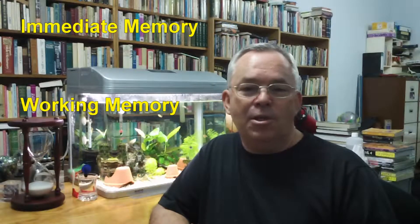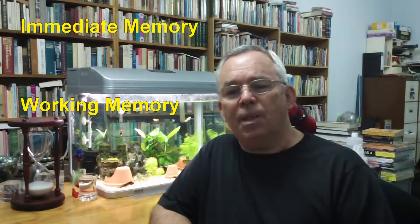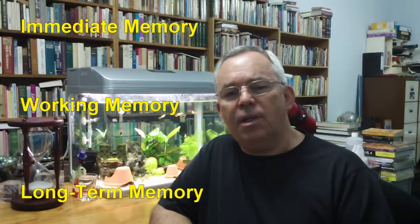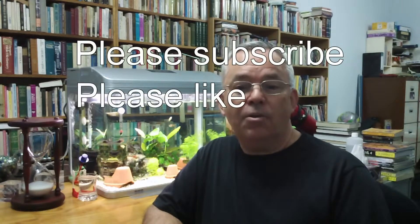In the interest of keeping each video to a manageable time, we're going to stop here and we'll discuss your long-term memory in the next two videos. This is Graeme Henderson, encouraging you to become familiar with your memory and also encouraging you to learn how to learn. Please subscribe, like, or comment on this video. Thank you.